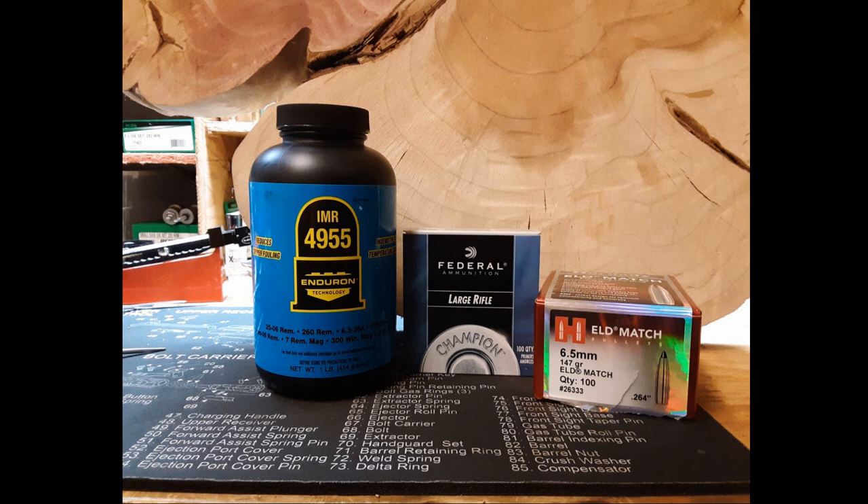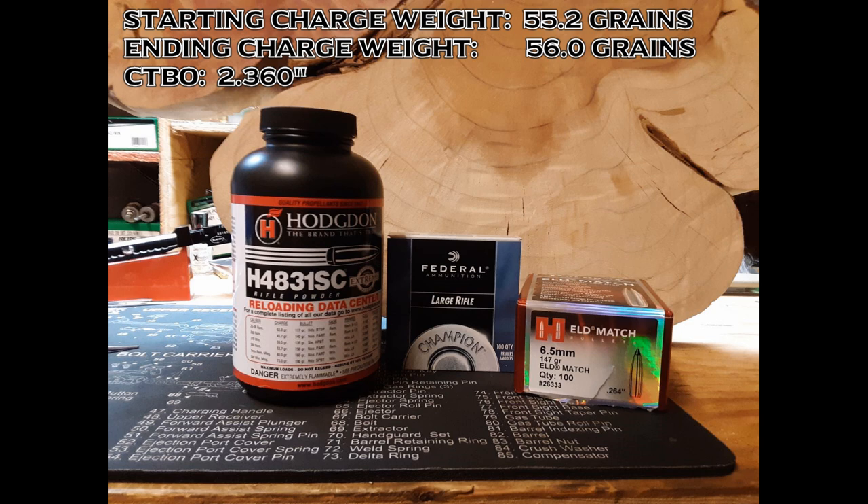In this video, we tested Hodgdon's H4831SC. We paired it with Hornady's 147 grain ELD match bullets and Federal's 210 large rifle primers. We started the powder charges off at 55.2 grains and increased them up to 56 grains in 0.2 grain increments. We are hoping to see speeds of just above 3,000 feet per second.